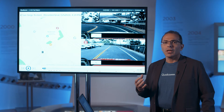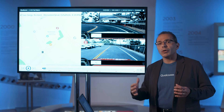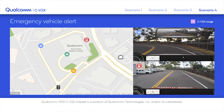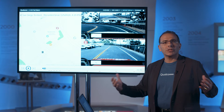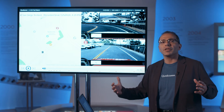Let me start with what we have as part of our trial with Ford in San Diego, where we used our 9150 CV2X chipset in Ford cars to show how CV2X direct communication would help in an emergency vehicle situation.